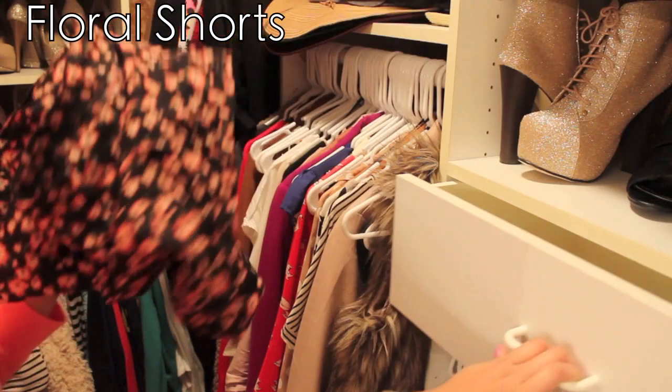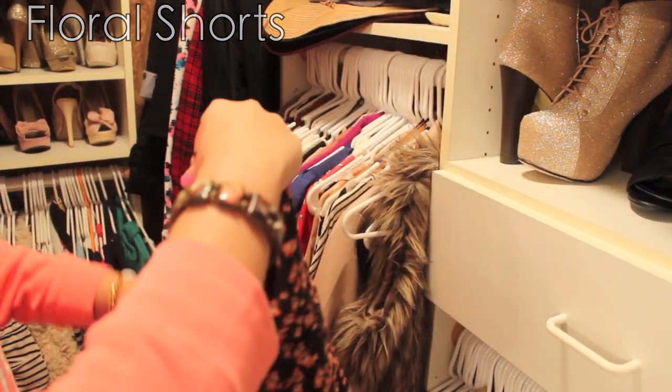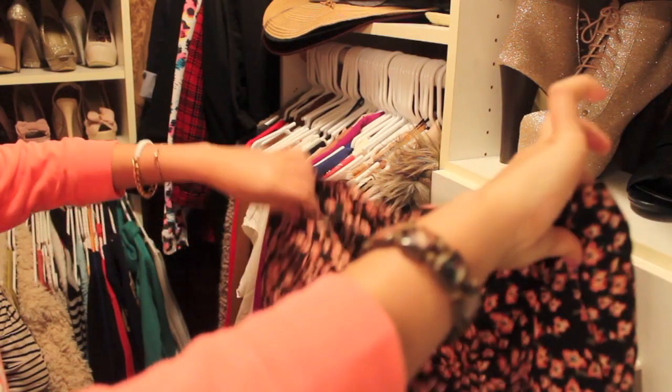Now to get started, I'm going to start with a pair of floral shorts. These are really popular, easy flowing, and perfect for an afternoon lunch.